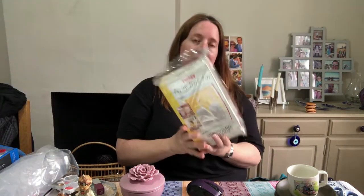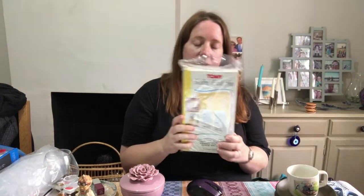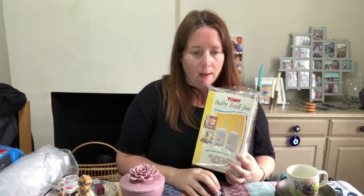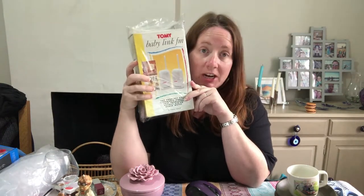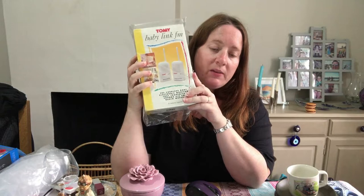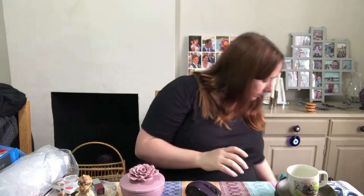Next, some vintage Tomy baby monitors. These were £3.95 back in April from a charity shop and they sold for £14.24. We originally had them up for £18.99 but put a 25% off promotion on to get them gone — that frees up a space in our electrical tub.